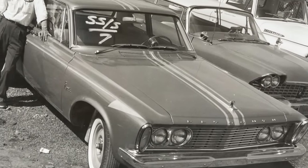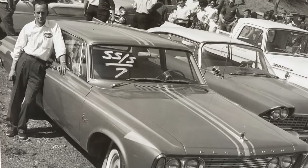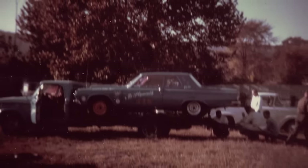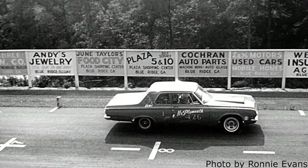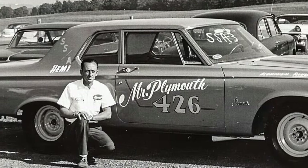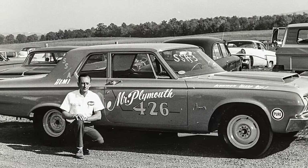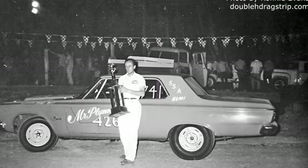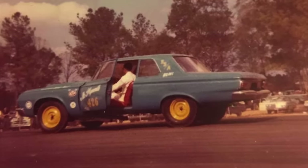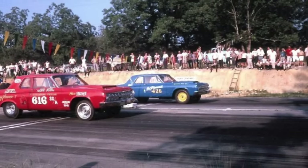In 1964, the Hemi came out — the very first 426 Hemi was available in those 1964 Superstock cars. That year is also when the 'Mr. Plymouth' nickname came along, lettered on the door of the 64 Hemi car alongside designations for aluminum fenders and Hemi on the sail panel. In color pictures, you can see the distinctive light blue paint job and yellow steel wheels — an odd combination that definitely got a lot of attention.